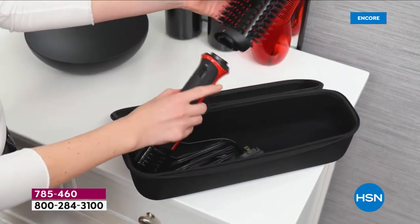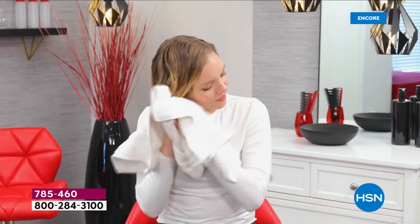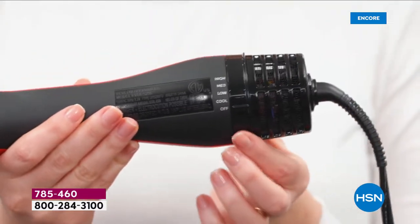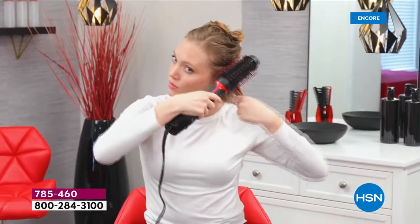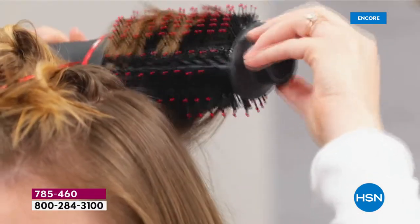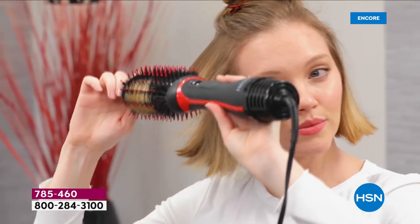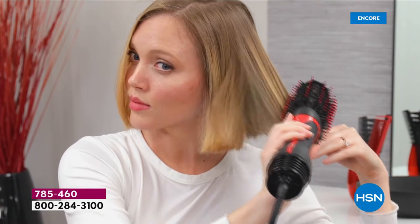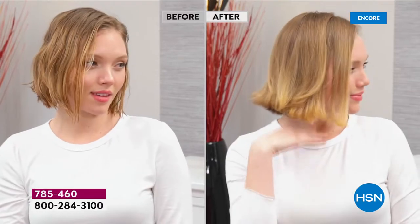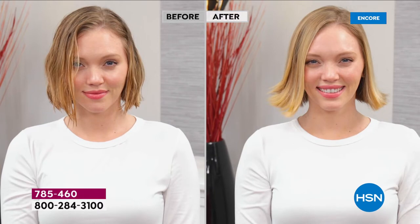You're going to use this tool all the time — on vacation, on the cruise, visiting family across the country. It's so flexible depending on whether you want to accentuate layers, do face framing pieces, or just get lift at the root with fine hair. You can customize the heat setting, use the low or medium to reduce damage. We're talking ceramic and tourmaline ionic technology for brilliant shine, silky soft manageable hair.